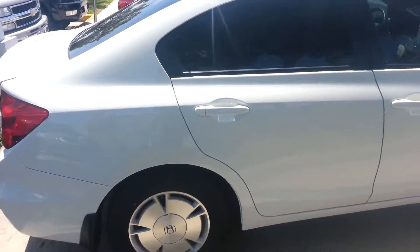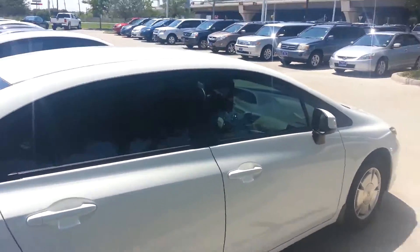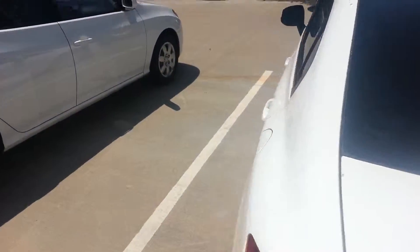One of the last cars, everybody — this is our Honda Civic four-door. Take a look at this. This is a very nice car, a great first car. Take a look at it.